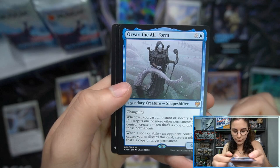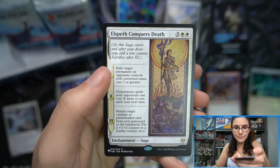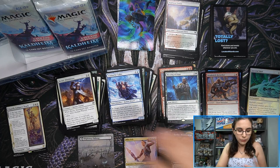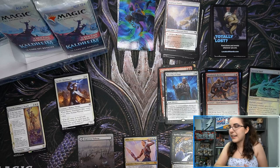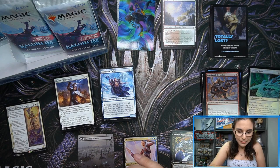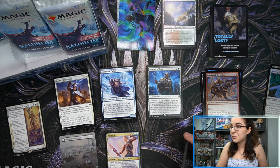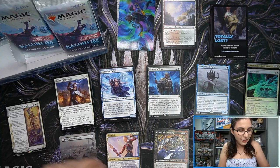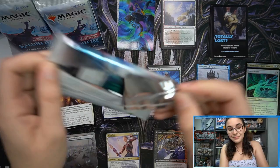Blessing of the Frost, Orvar the All-Form — that's our first regular mythic of the box! We have King Narfi's Betrayal foil rare, and an interesting list card — not too old at all actually: Elspeth Conquers Death. The Theros Beyond Death openings were the first videos here on the channel. The channel started January 14th, 2020, so about 12 and a half months from our initial start date. Interesting to see Elspeth Conquers Death on the list — at least it's a rare.